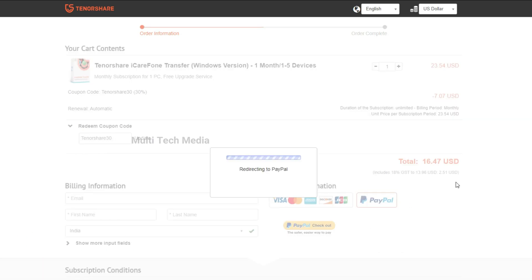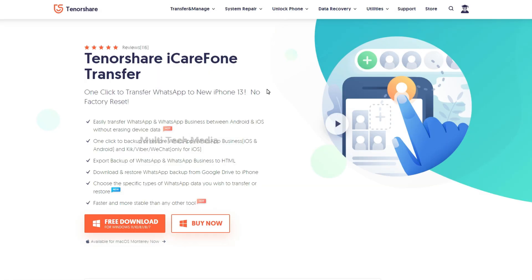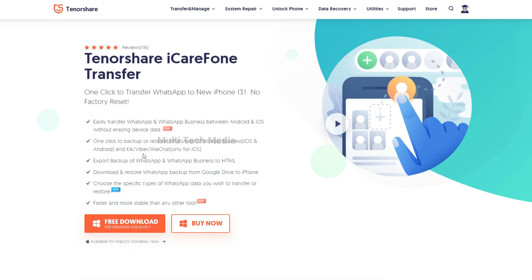Choose your preferred mode of payment — I have chosen PayPal. Now it's done. I quickly received the key via email. You need to install the software from the link provided in the video description, and there is a 30% off discount coupon code for TenorShare iCareFone Phone Transfer. You can choose the specific type of WhatsApp data you wish to transfer or restore. Just keep watching this video and I'll show you everything.